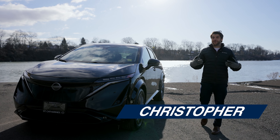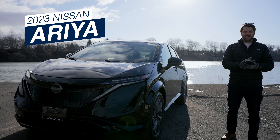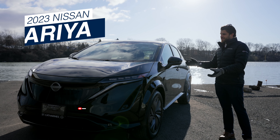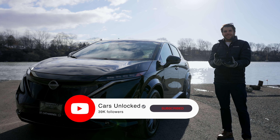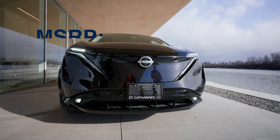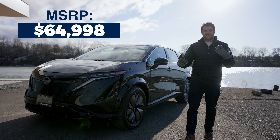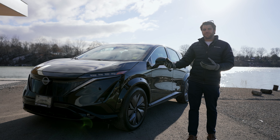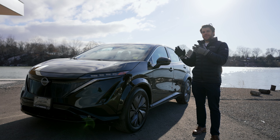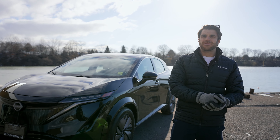Welcome back to another video here at Cars Unlocked. I'm with the 2023 Nissan Aria, and this is Nissan's foray into the fully electric SUV market. This one has an MSRP of $64,998 and it's going to compete with vehicles like the Ford Mach-E, Kia EV6, and Tesla Model Y. Let's go through the ins and outs to help you determine if this is the electric vehicle to buy.